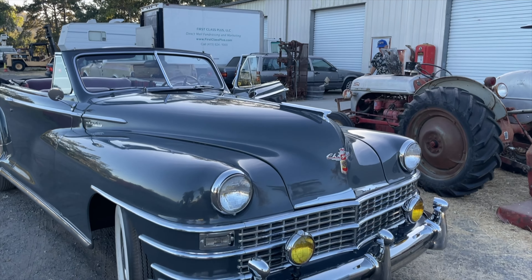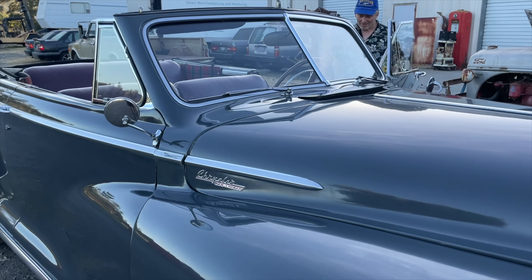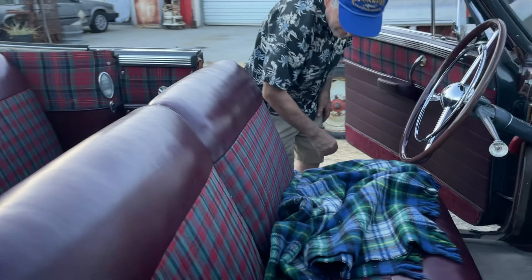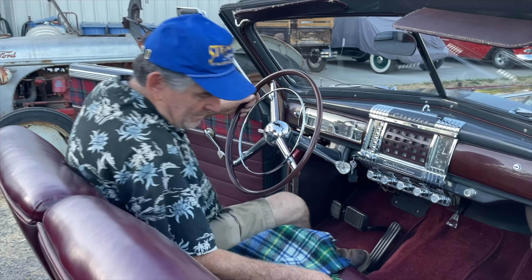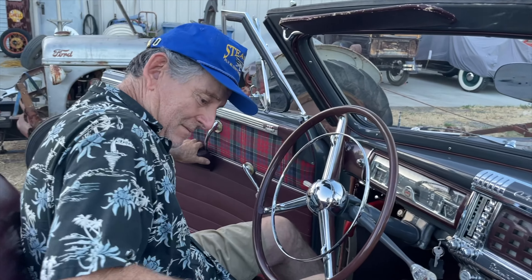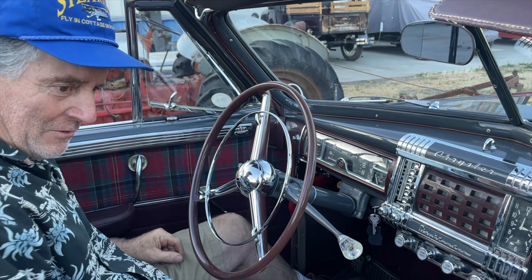Why'd you buy a yacht? This thing actually might be longer than any yachts! All right, well wait a minute — don't run off, tell us about it. It's a 1948 Chrysler Fluid Drive with Highlander interior.